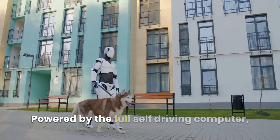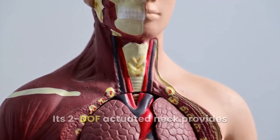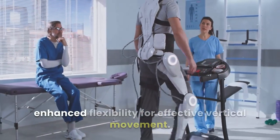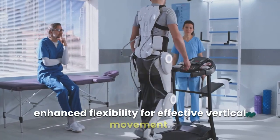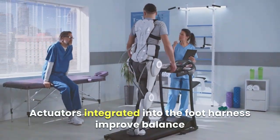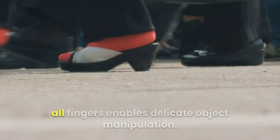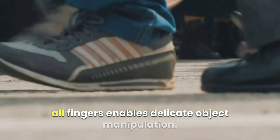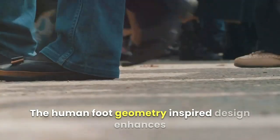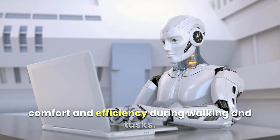Powered by the full self-driving computer, it executes precise and efficient movements. Its 2DOF actuated neck provides enhanced flexibility for effective vertical movement. Actuators integrated into the foot harness improve balance and full-body control, while tactile sensing on all fingers enables delicate object manipulation. The human foot geometry-inspired design enhances comfort and efficiency during walking and tasks.